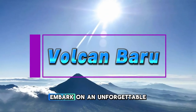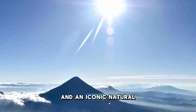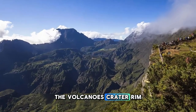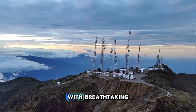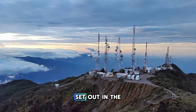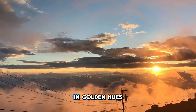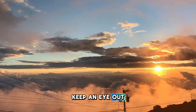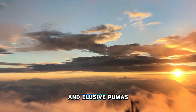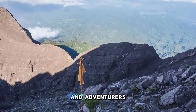Volcán Barú. Embark on an unforgettable adventure to the summit of Volcán Barú, the highest peak in Panama and an iconic natural landmark. Hike through cloud forests and alpine meadows as you ascend to the volcano's crater rim, where you'll be rewarded with breathtaking panoramic views of Panama's Pacific and Caribbean coasts. Set out in the early hours to catch a spectacular sunrise from the summit, illuminating the surrounding landscapes in golden hues. Keep an eye out for unique flora and fauna, including orchids, quetzal birds, and elusive pumas. Climbing Volcán Barú is a challenging but rewarding experience for outdoor enthusiasts and adventurers.